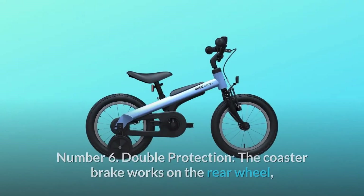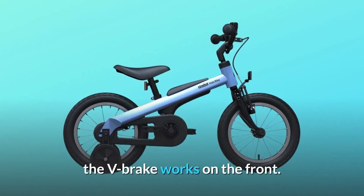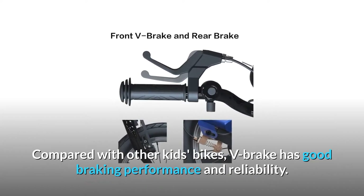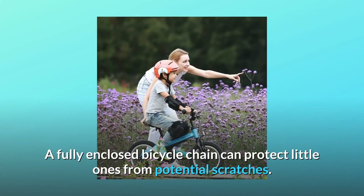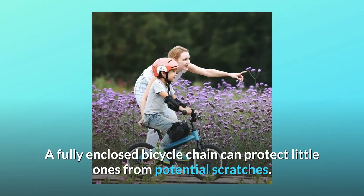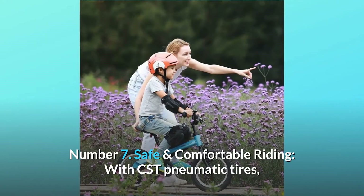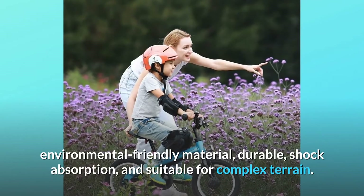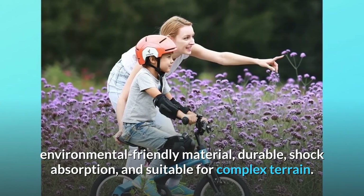Number six: double protection. The coaster brake works on the rear wheel; the V-brake works on the front. Compared with other kids bikes, the V-brake has good braking performance and reliability. A fully enclosed bicycle chain protects little ones from potential scratches. Number seven: safe and comfortable riding with CST pneumatic tires — environmentally friendly material, durable shock absorption, and suitable for complex terrain.